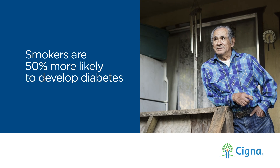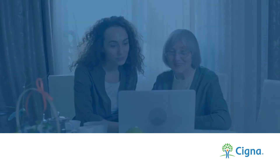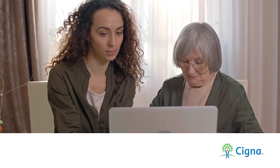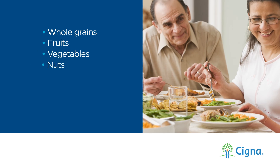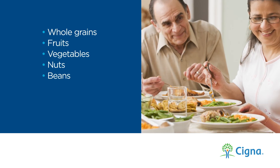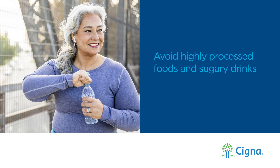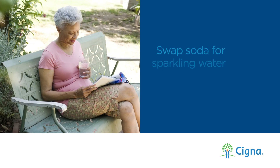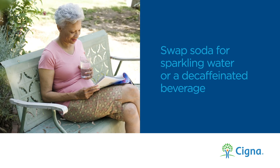Smokers are 50% more likely to develop diabetes than those who don't smoke, and heavy smokers have an even higher risk. When it comes to food choices, follow the recommendations of your doctor or a registered dietitian. You'll want to fill your plate with whole grains, fruits, vegetables, nuts, and beans, and consider healthier proteins such as fish, poultry, or tofu. Skip highly processed foods and sugary drinks — even just one can of soda has more sugar than the suggested daily allowance. Try swapping sugary drinks for sparkling water or another type of decaffeinated beverage. That one change alone can make a big difference.